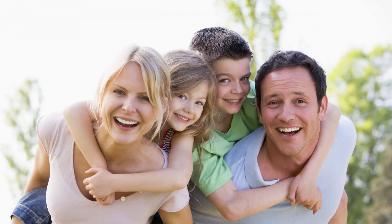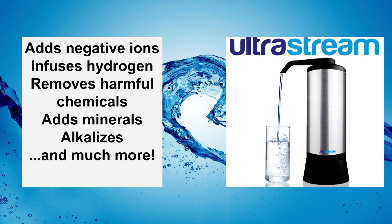That's why the quality of water that you and your family drink every day could be the difference between optimal health or a decline toward illness. The UltraStream is so much more than just a water filter — it's a revolutionary health system.